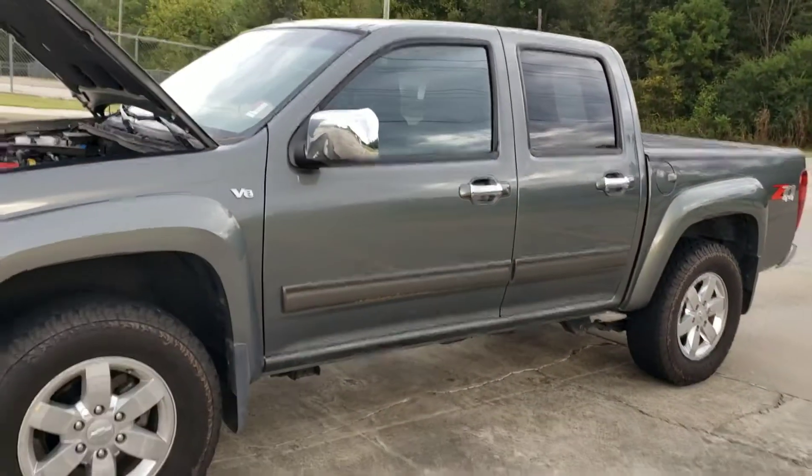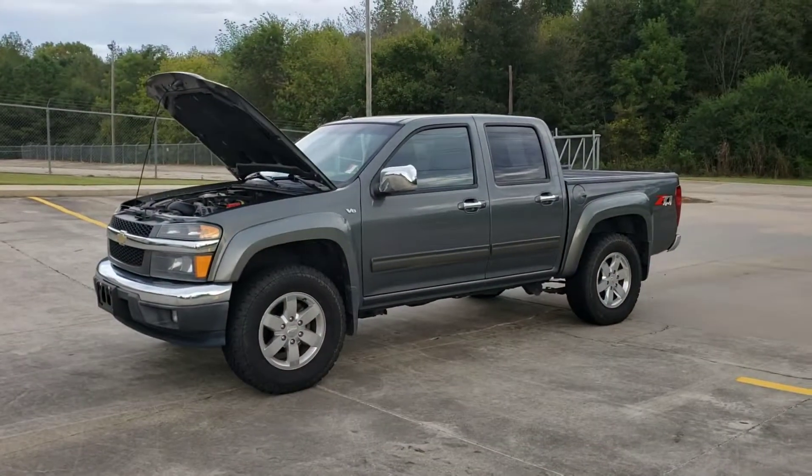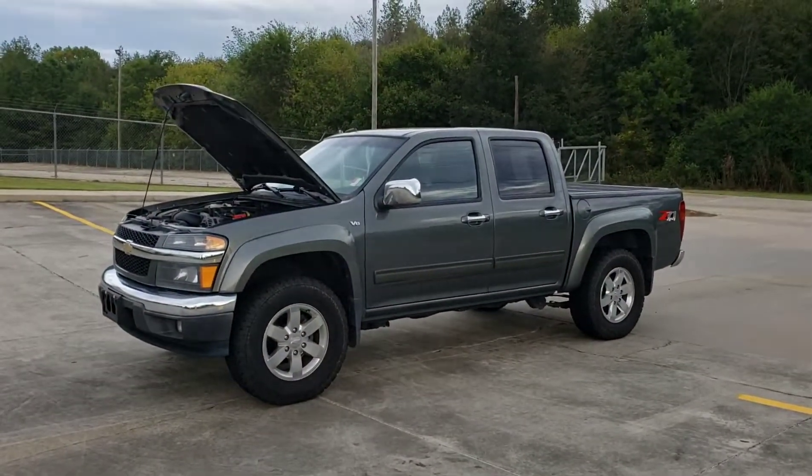This is a gorgeous truck. Love to have it. Stop by Jimi Bridge Chevrolet, ask for Uncle Perez, and you can take it for a drive.